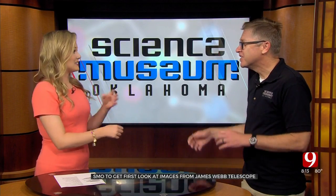This telescope is called Webb for short — the James Webb Space Telescope. It launched on December 25th of last year, and it's about a million miles away from us right now.